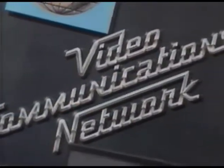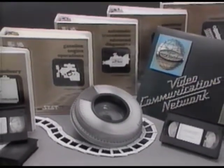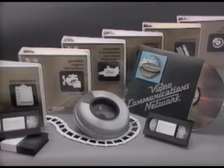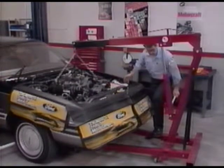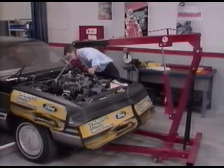While developing this improved approach to service training, the technical training staff consulted with the training subcommittee of the National Service Managers Advisory Committee, as well as the District Service Engineers Advisory Committee. The result is a training program that will make available to Ford and Lincoln Mercury technicians the information and skills necessary to fix it right the first time.